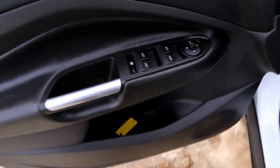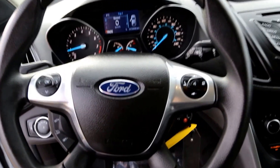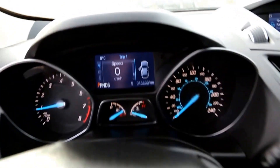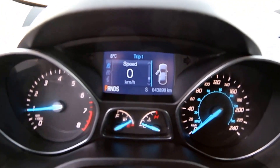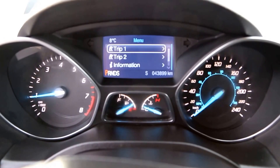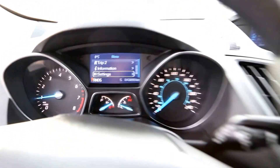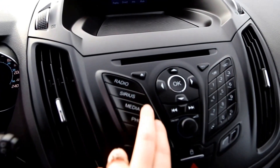Interior features include power windows and power locks, manual driver's seat, steering wheel with cruise control and audio controls, information panel, radio, and Sirius XM radio.